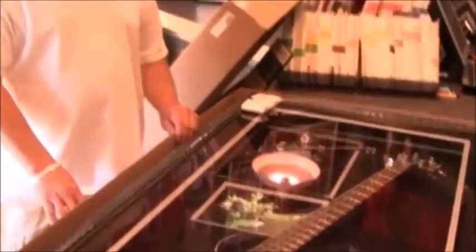Absolutely. Very happy. This is something to remember, put on your wall. And you'd come back here again to get more framing done? Absolutely. Yes, I would.